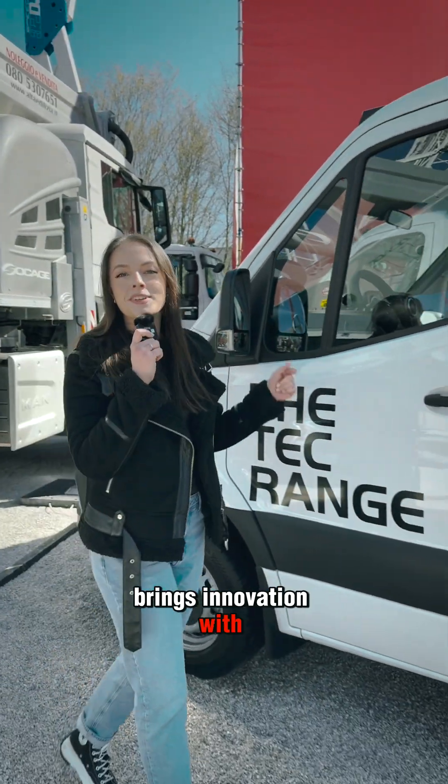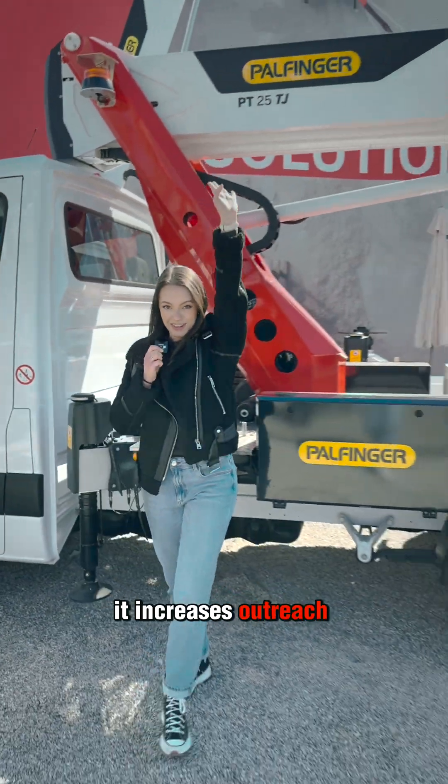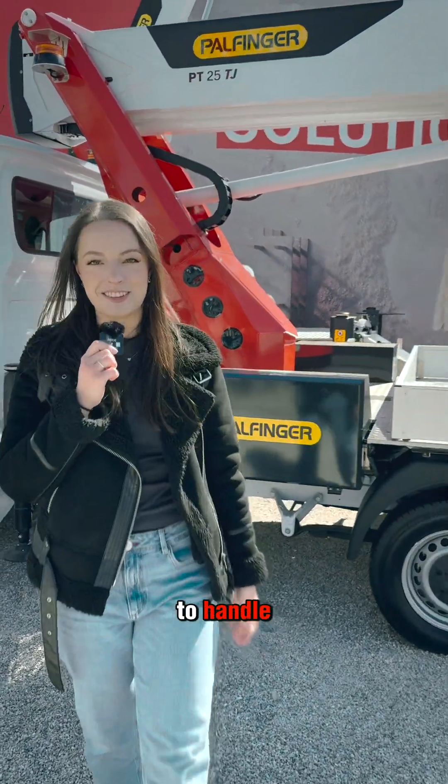The tech range brings innovation with technology, which means that it improves performance, it increases outreach, and it makes it much easier to handle.